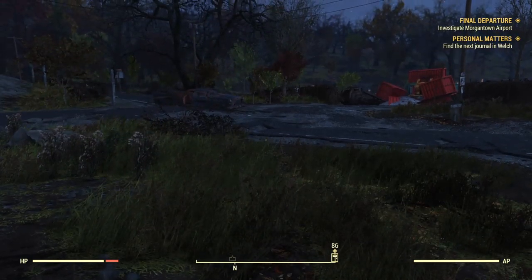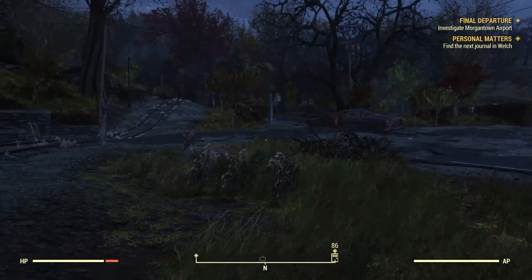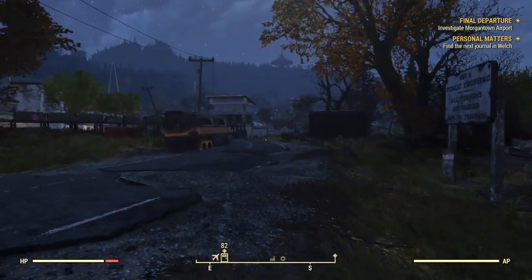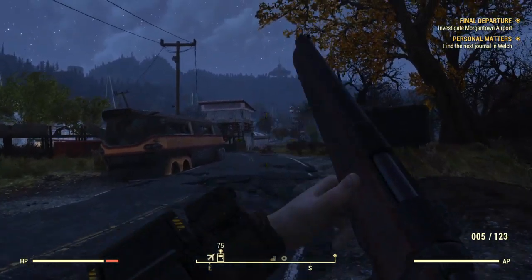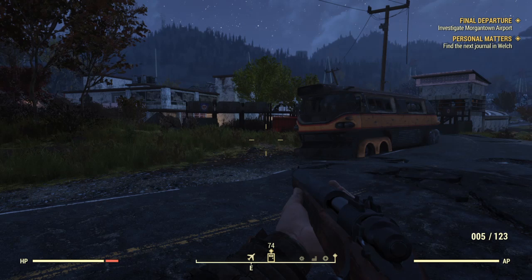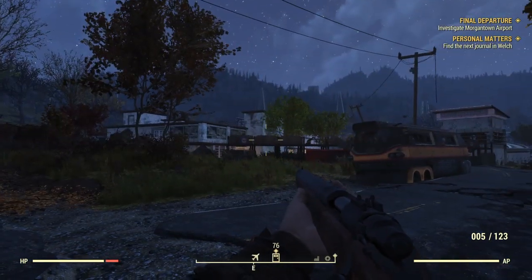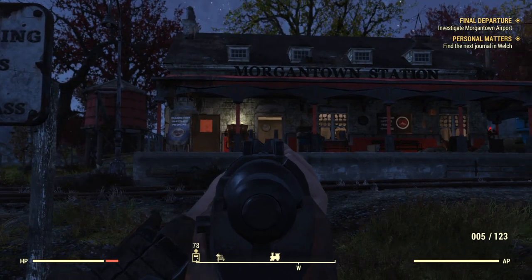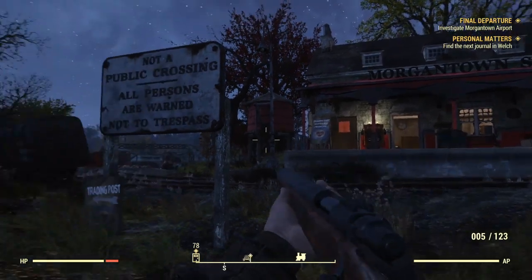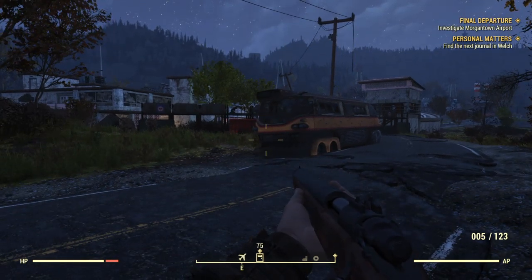Welcome back to Bell's channel. Today we'll be doing part nine of the Fallout 76 survival guide. We'll be doing the quest Final Departure, where we investigate the Morgantown Airport. We're outside the Morgantown Airport right now, specifically at the Morgantown Station, which is very close to the airport. You can unload your stuff and sell any equipment before heading into a very large base.